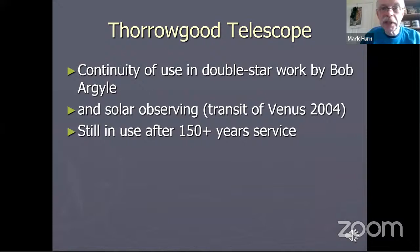The Thorogood has a continuity of use in double star work which has continued for well over 100 years. Unfortunately, we are having technical problems with the dome on this telescope — it is proving very difficult to move at the moment, and so some engineering work is required to get the telescope back into use.